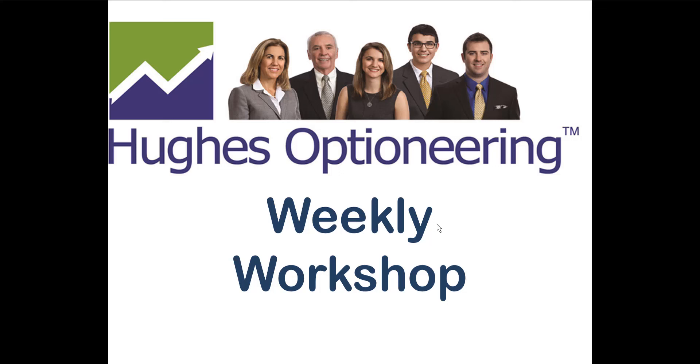Welcome to the Hughes Optioneering Weekly Workshop, where we scientifically engineer trades for greater profit potential.